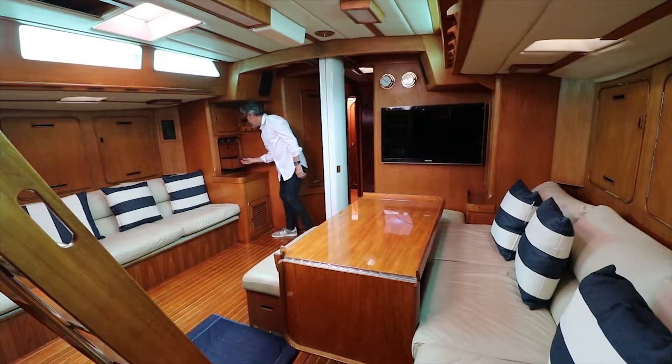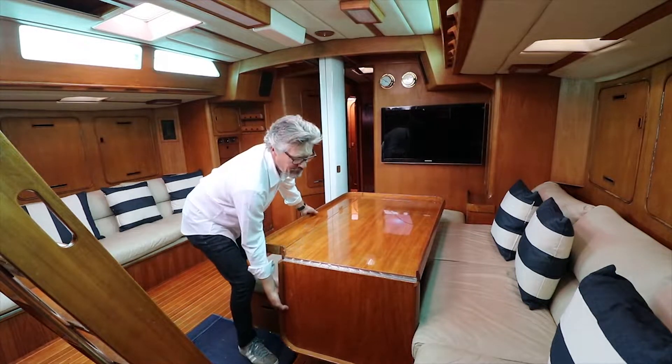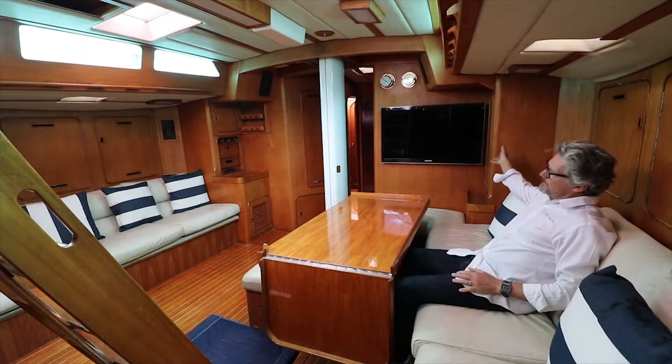A bench here which can move the whole side table. It folds up to create a big dining space. And there's a big television.